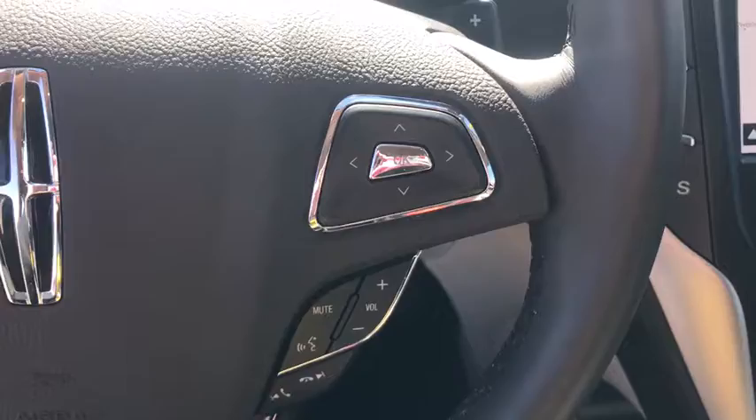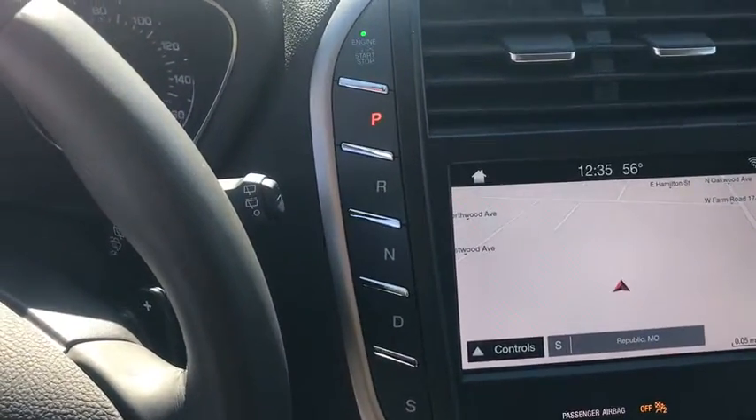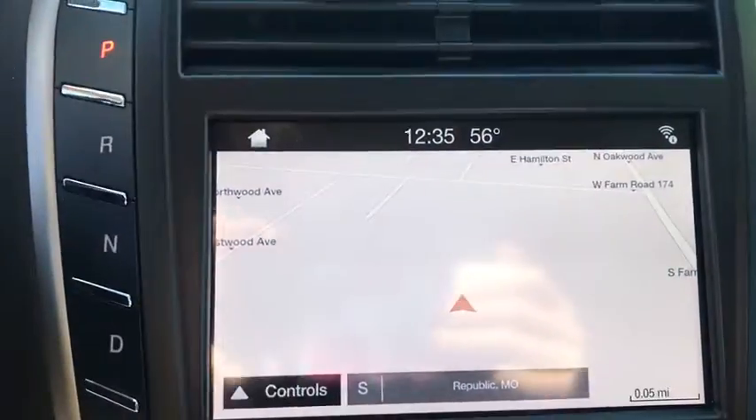Trip computer. Compass. Heated steering wheel. Wouldn't you look great in this vehicle? Stop in today and see for yourself.